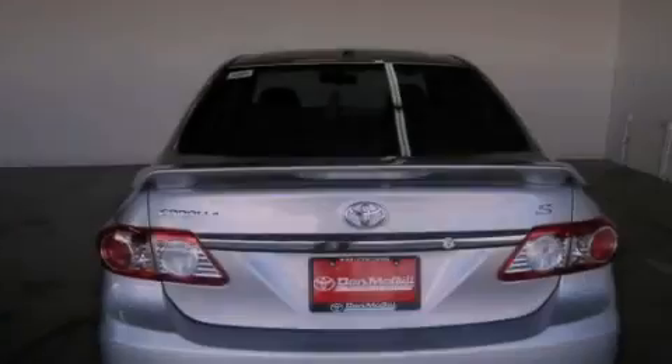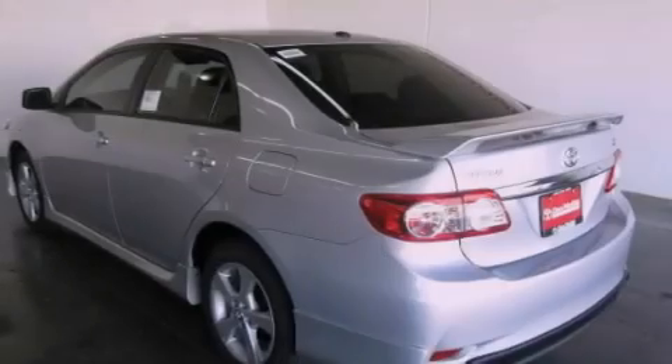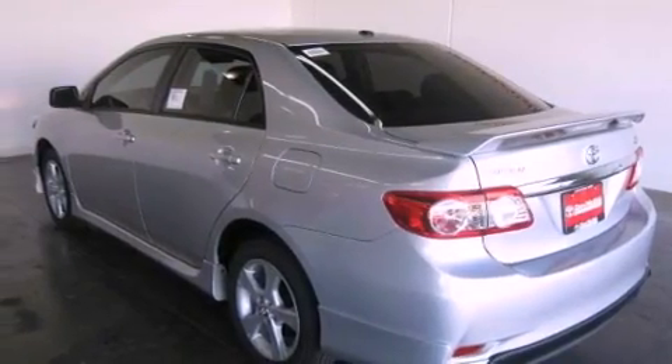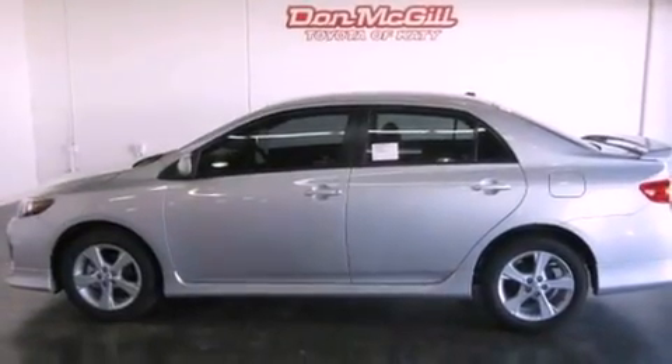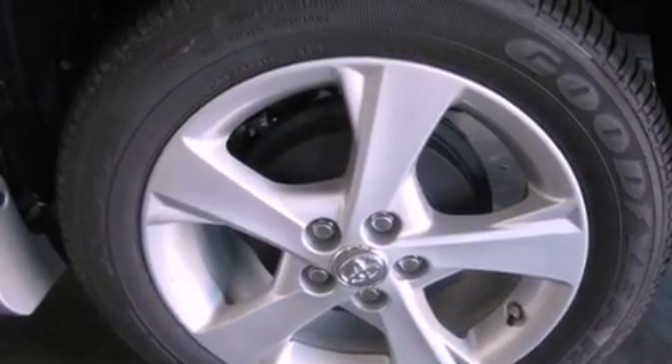All of the following features are included: air conditioning, cruise control, heated side view mirrors, a CD player, fog lamps, traction control, side curtain airbags, rear seat child-proof door locks, a keyless entry system, and a vehicle anti-theft system.